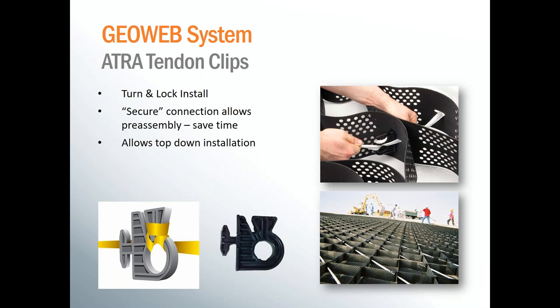For connecting the sections together side to side and end to end, we've developed the Atra key, which is a very simple little plastic H. This replaces the old method of a stapled connection. The Atra key gives you three times the connection strength. Being made out of plastic, it's not going to rust, so it will prevent future failures. It's also about twice as fast to install as stapling and will not require any tools on the job site. Another anchoring option besides stakes is to use a tendon system. With those tendons, which are basically just flat ropes, we provide the Atra tendon clip, which distributes the loads throughout the entire system. It has a turn and lock installation — you simply wrap the tendon around the post for a secure connection that allows for pre-assembly, saving time and minimizing the amount of time that workers have to be on the slope.